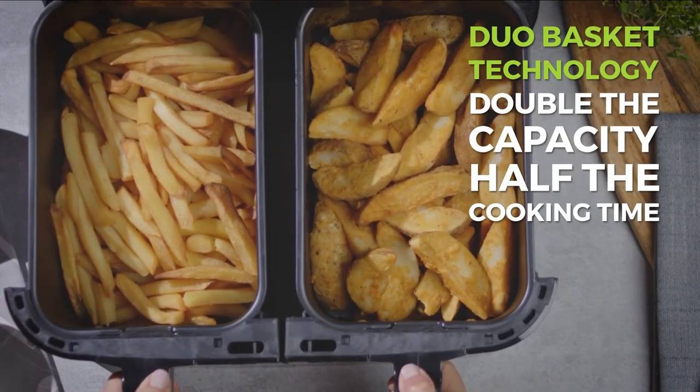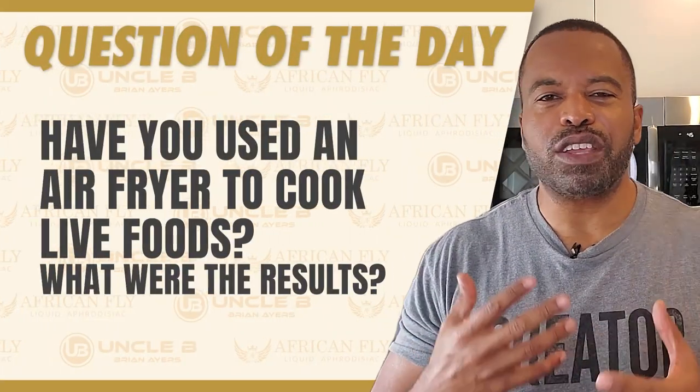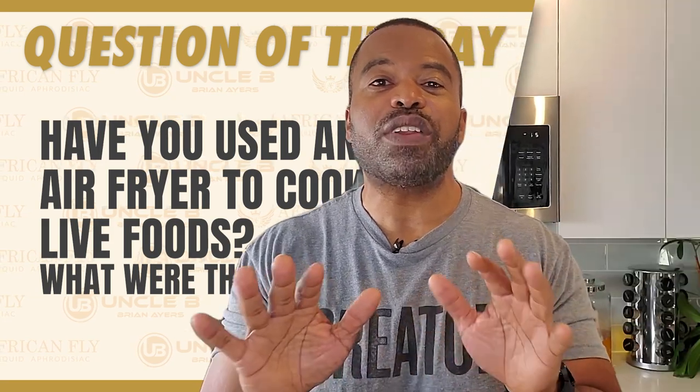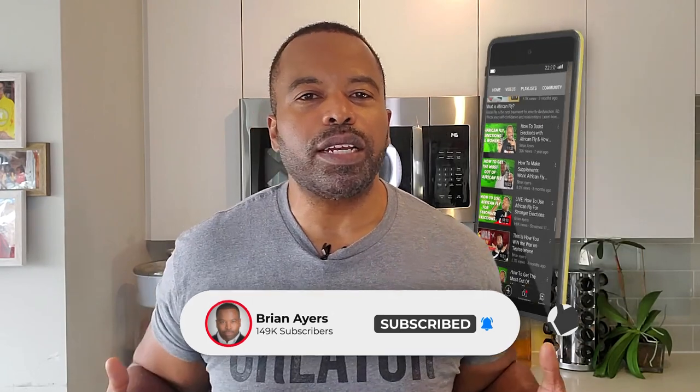Hey fellas, when it comes down to it, the air fryer gives you the ability to cook and be creative with that grown man's grocery list. It's faster, easier, less mess, less stress. Most importantly, it tastes good and it helps you get up and stay up. The question of the day: have you used the air fryer? Have you used it for live foods with fruits and vegetables? Let us know in the comment section below. You can hop on Amazon — it's about 70 bucks, it's going to save you a lot of time and energy, and you're going to save money in the long run. If you like what you heard, hit the like button, the comment button, and the notification bell. This is Uncle B saying — get your game up and go hard. Peace out.